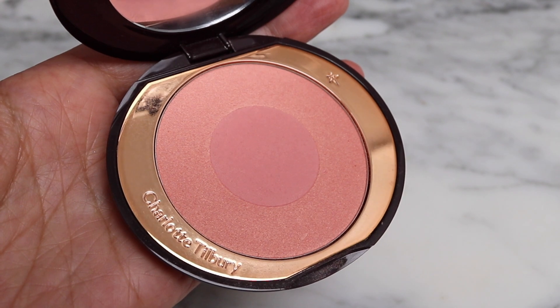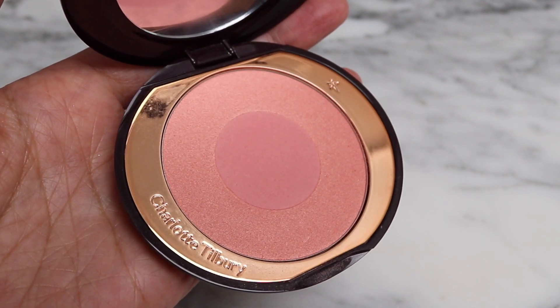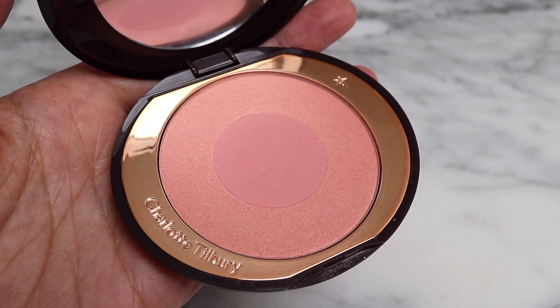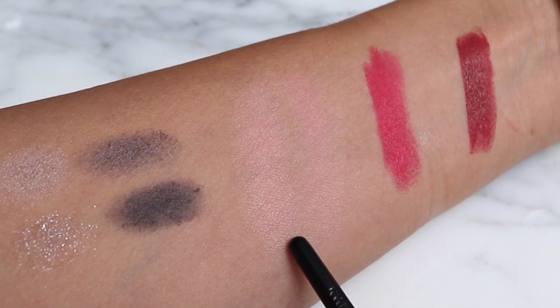Then we've got this blush. I love Charlotte Tilbury blushes — they are amongst my favorites and I've been wanting to try other shades. I think I have maybe three or four, but this one is in Love Glow and it looks like it might be too light for me. You can see it does show up as more of a subtle glow, which is really beautiful though.